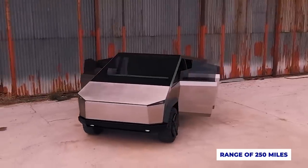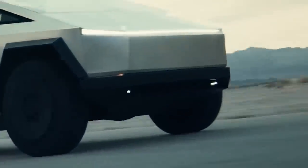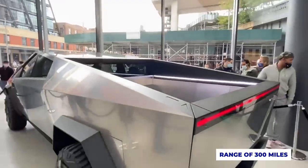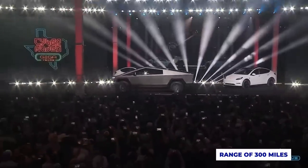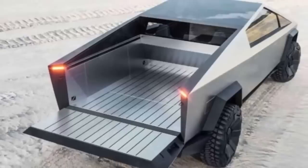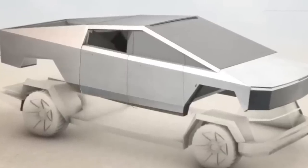The range of the Cybertruck will vary depending on the model you choose, just like with any other car. The single-motor model has already been confirmed to have a range of 250 miles, which is the bare minimum Elon Musk claims he will let Tesla offer. The range is increased to 300 miles on the dual-motor type, which sounds more impressive. Additionally, the tri-motor vehicle is predicted to have a range of more than 500 miles on a single charge, which is completely remarkable. But if anyone can do it, it's Elon Musk.